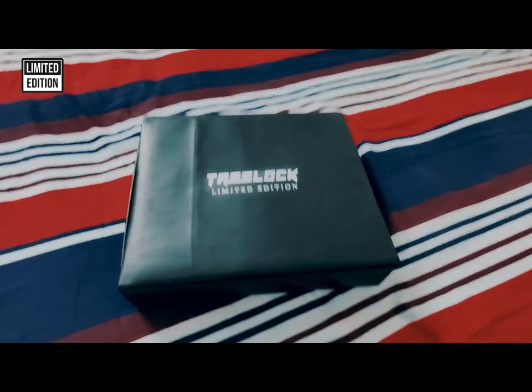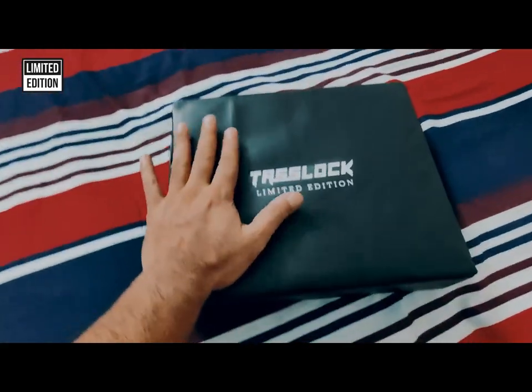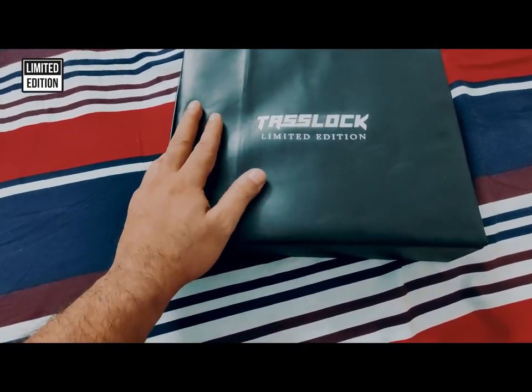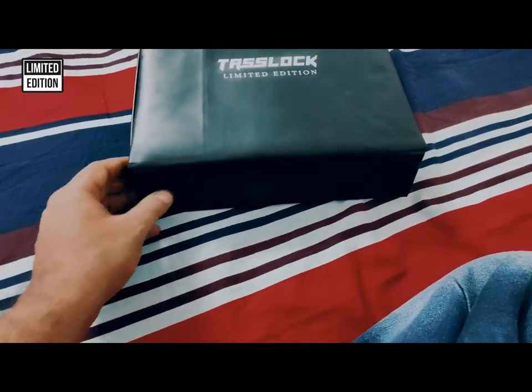Assalamualaikum. This is the Teslok limited edition. The box is fully made of leather — artificial rexine, or you can say leather. This is the magnetic cover.